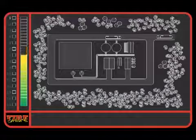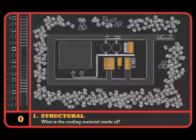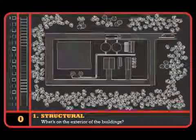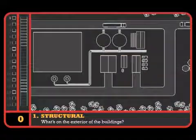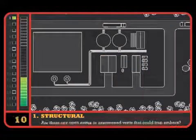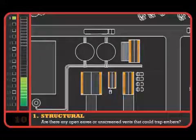The higher the score, the greater the risk. What is the roofing material made of? In this example, all roofs are covered by asphalt tiles, which scores zero. Had our building used wood shakes on the roof, we would have had to record a score of 20. What's on the exterior of the buildings? We've got vinyl siding on most of our structures, so the tool tells us to score 10. Are there any open eaves or unscreened vents that could trap embers? In our example we're okay, so another zero.